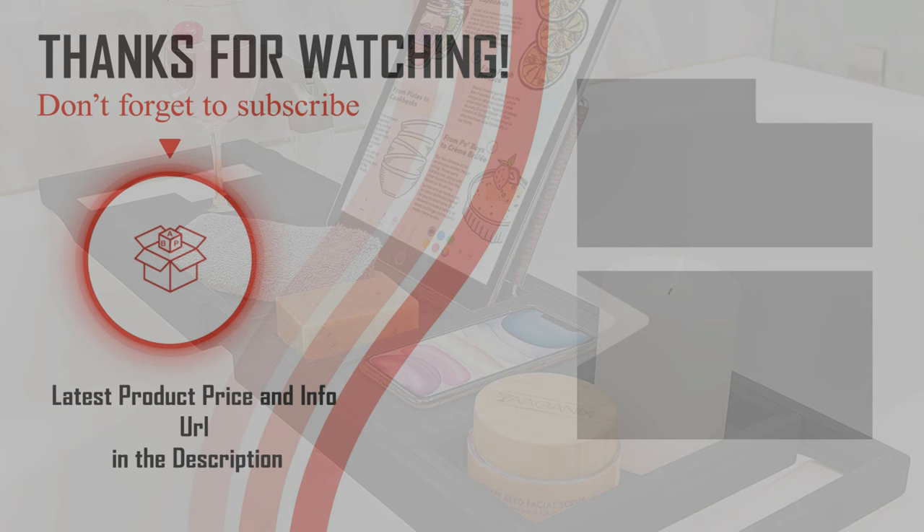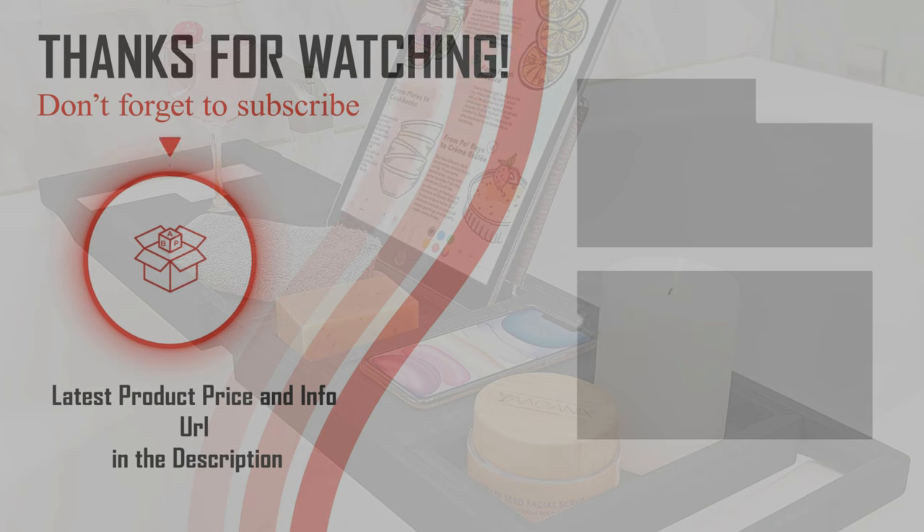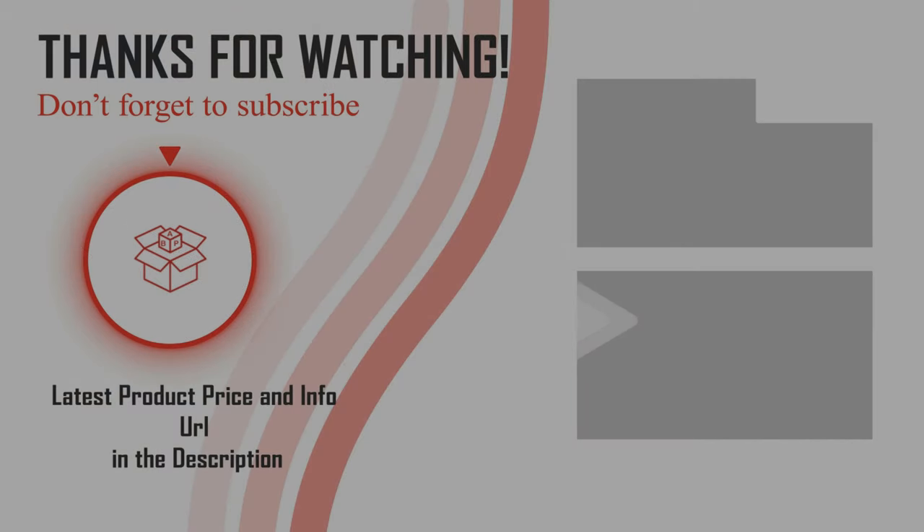Hopefully you can choose your best bathtub tray from our list. For more information about the best bathtub tray, check the link below in the description. Please don't forget to subscribe to our channel BPA. Bye!